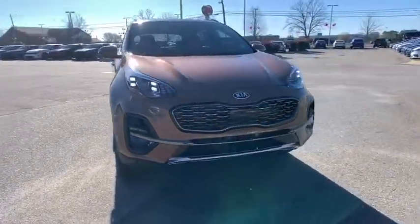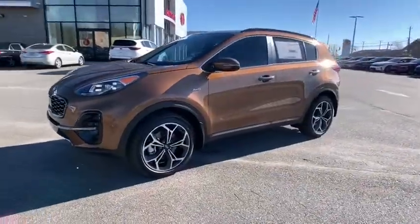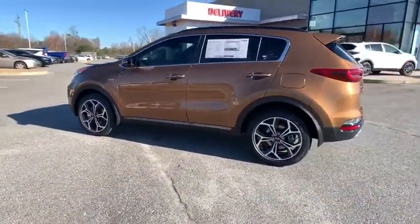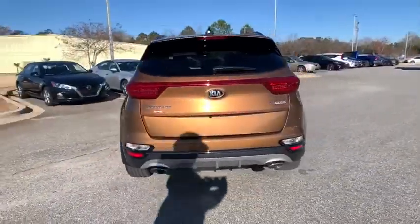Come test drive the 2021 Kia Sportage. With its sleek and stylish exterior and its roomy, feature-laden interior, the Sportage both looks good and performs well on the road. Here are some of this vehicle's great options.